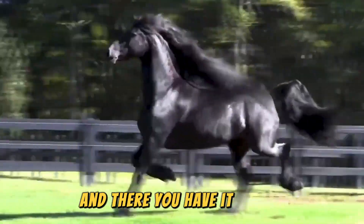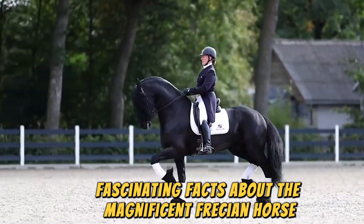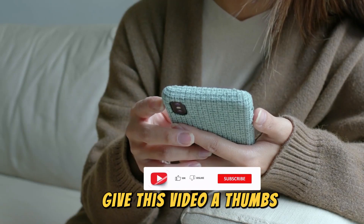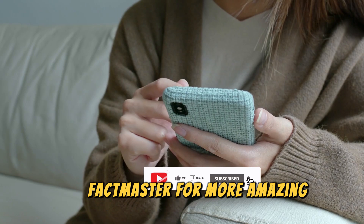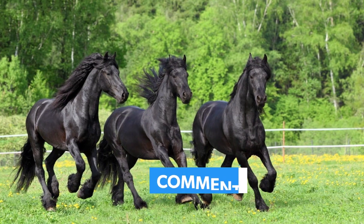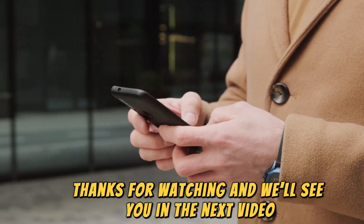And there you have it — the top 5 fascinating facts about the magnificent Friesian Horse. If you're as mesmerized by these horses as we are, give this video a thumbs up and subscribe to our channel Factmaster for more amazing facts videos. What's your favorite thing about Friesians? Let us know in the comments below. Thanks for watching and we'll see you in the next video.